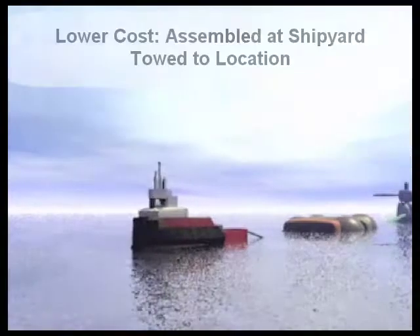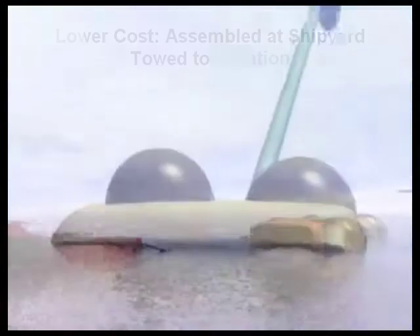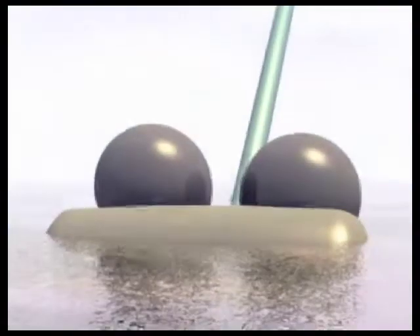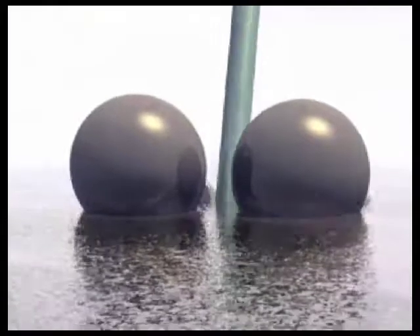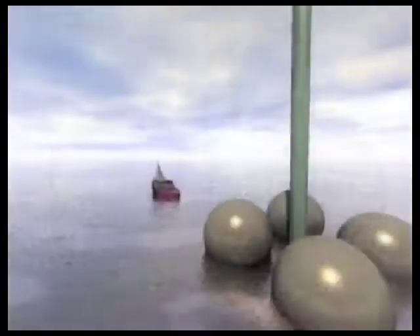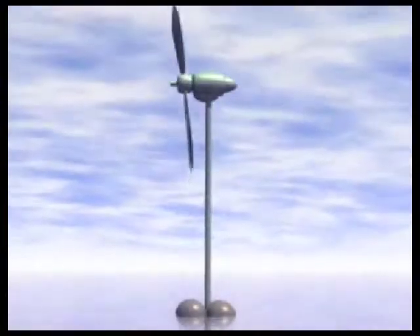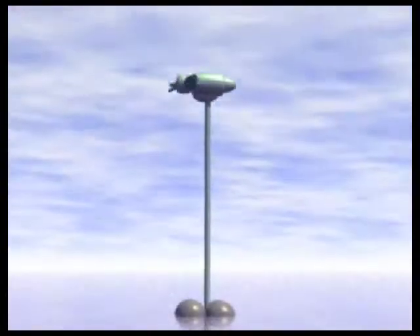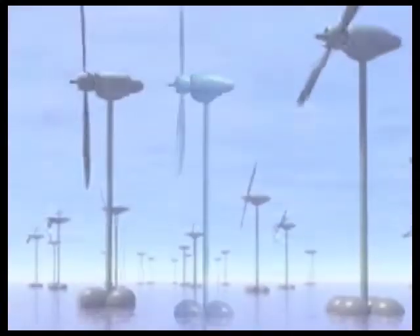High Seas Wind provides a low-cost, innovative approach to harvest an abundance of available wind energy resources offshore with least regard to water depth concerns. Furthermore, we propose leveraging existing wind turbine products and proven electrical transmission technologies to minimize undue risk and speed up time to market.